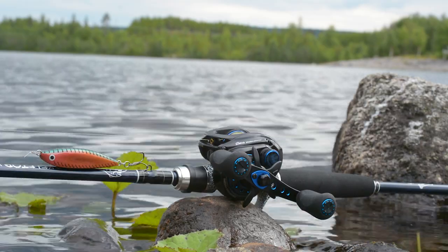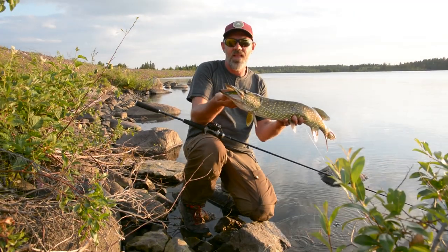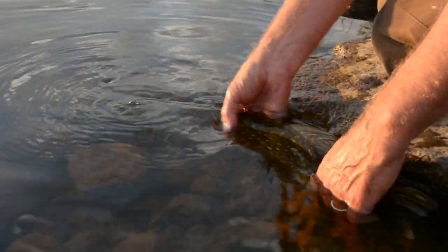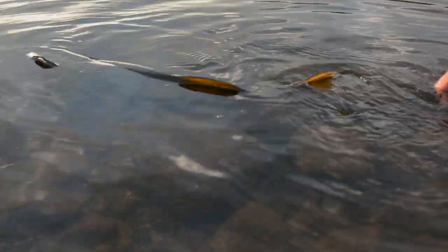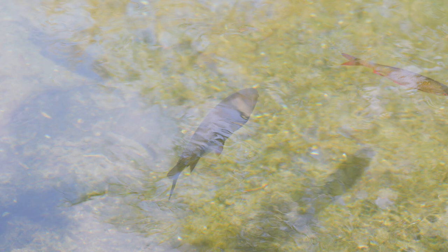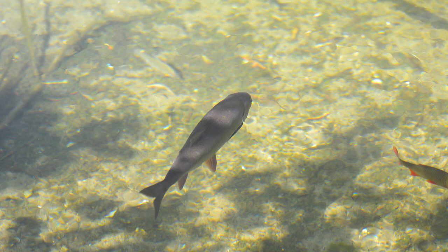Buying a new fishing rod probably won't enable you to catch more fish — but it may make you happy though. Buying a pair of great sunglasses will make you more successful on the water. Polarized lenses help to reduce the glare created by sunlight when it hits the water. With this glare eliminated, you are able to see into the water.